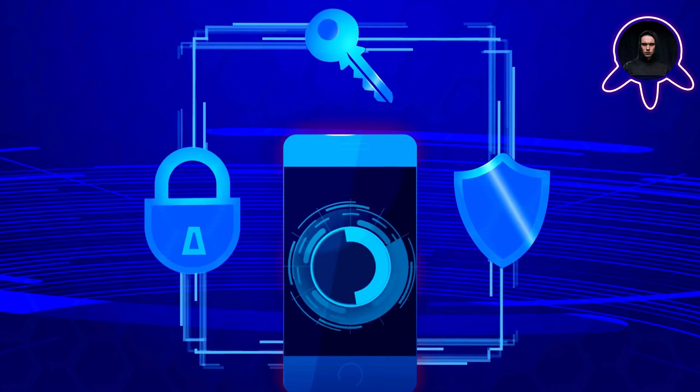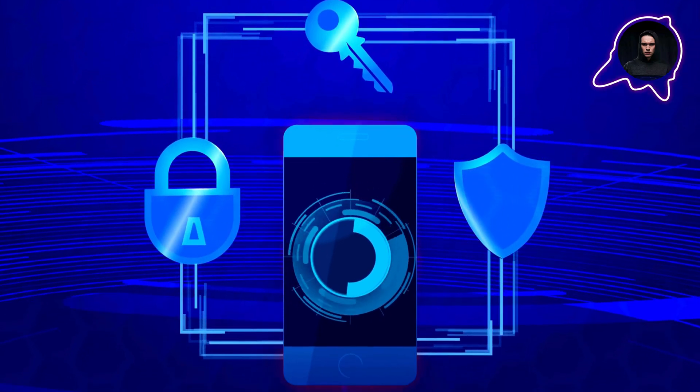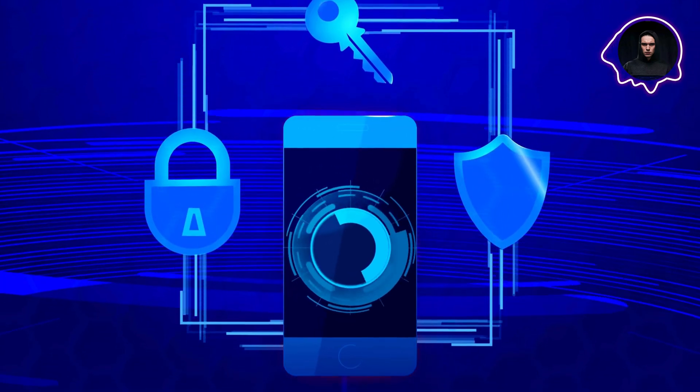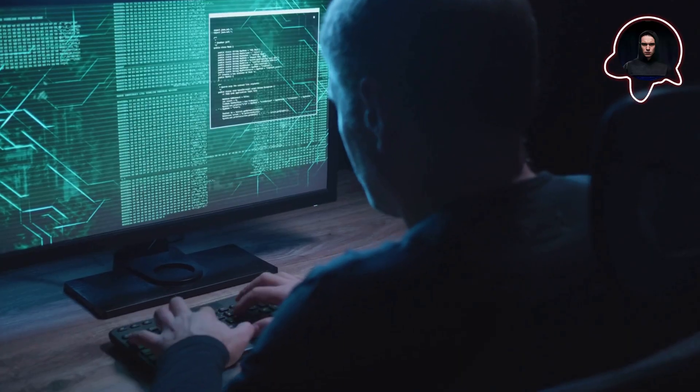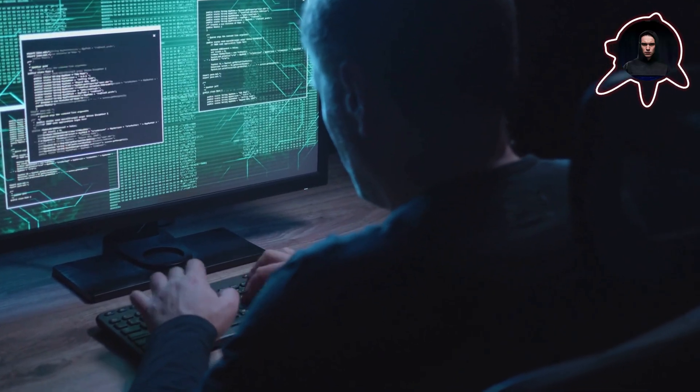In the end, the goal isn't just to find vulnerabilities — it's to build stronger, more resilient networks that can protect our digital assets in an increasingly connected world. These tools in the hands of skilled professionals help make that goal a reality.